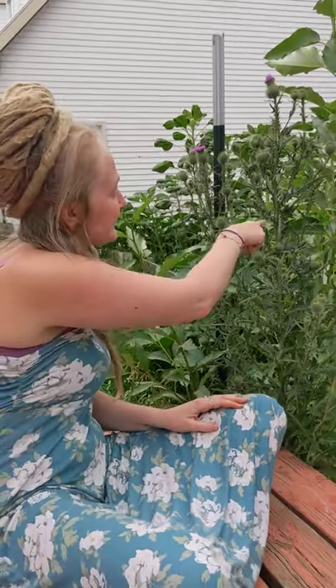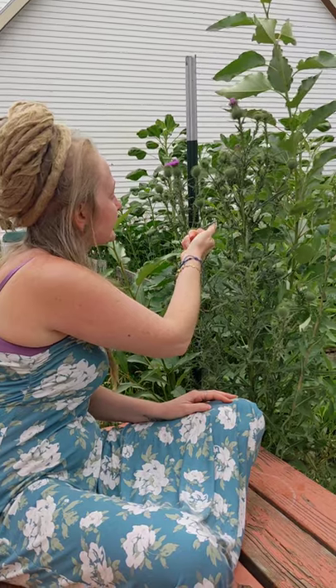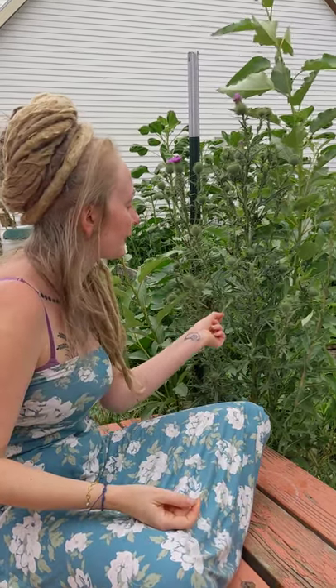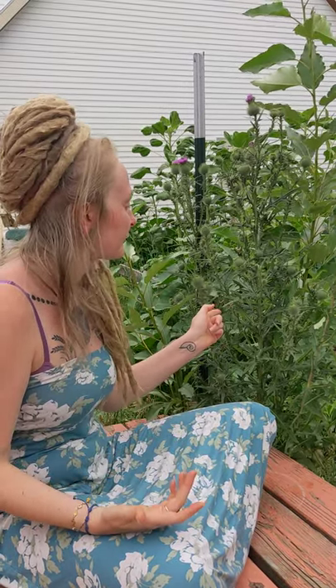I don't have gloves so I'm not going to show you how to do the center. These bloom spikes, while pokey, are not as pokey as the leaf spikes. I'd say if you're going to be working with a lot of her, please make sure you're not just wearing gloves but maybe consider wearing your sunglasses or something, because one poke from that and you're going to have a bad day.